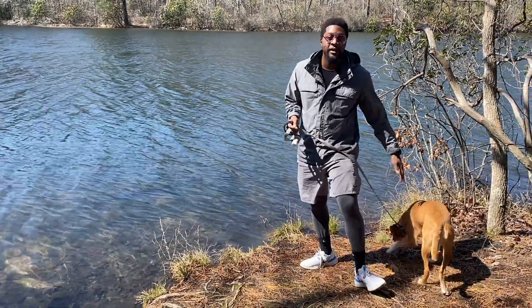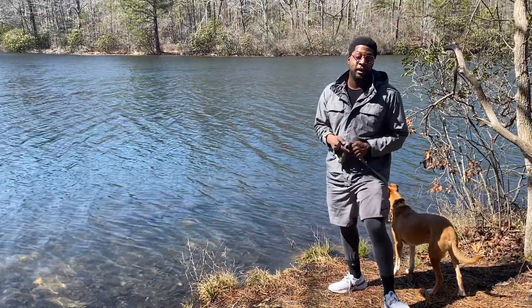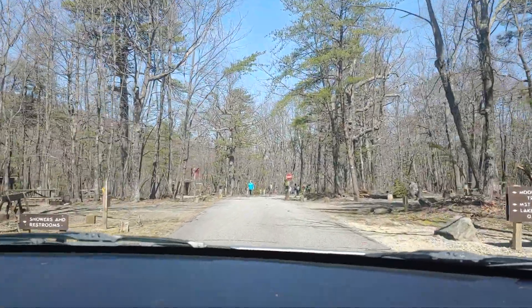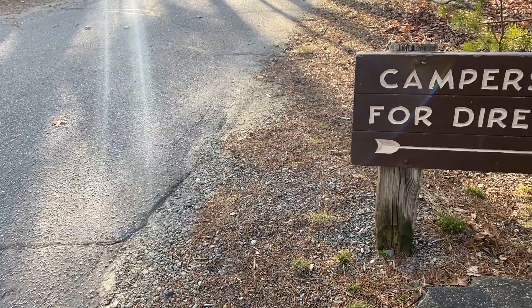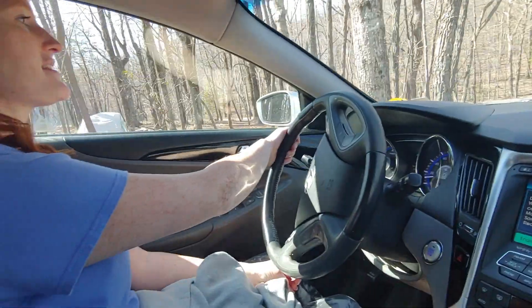What's up guys, Kevin and Duke here, and today we are rediscovering Hanging Rock State Park. Recently, we just bought a whole bunch of new camping equipment. So to test it out, we decided to take a trip down the road to Hanging Rock State Park.